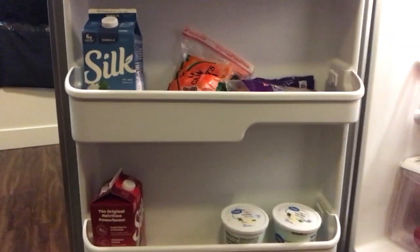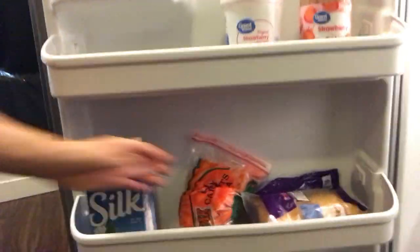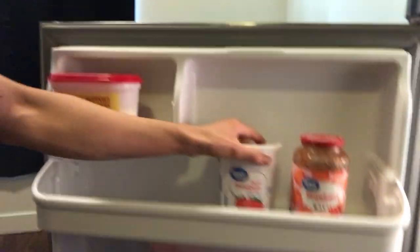And here on the door: yogurt, milk, carrots, some cheddar cheese, and jelly.